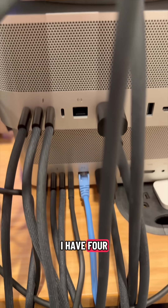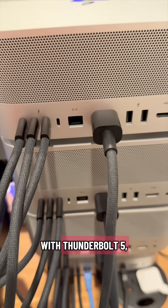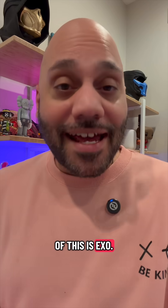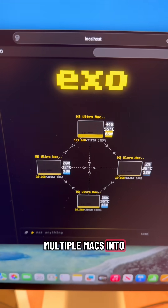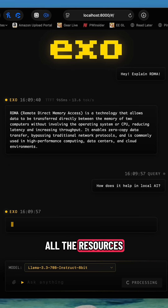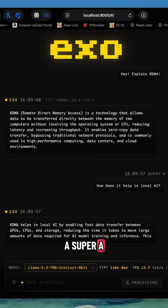As you can see here, I have four M3 Ultra Mac Studios, all connected to each other with Thunderbolt 5, creating an AI cluster. One app taking great use of this is Exo. Exo basically turns multiple Macs into one local AI inference setup. So you pool all the resources of your multiple computers together, and basically you're building a super AI Mac.